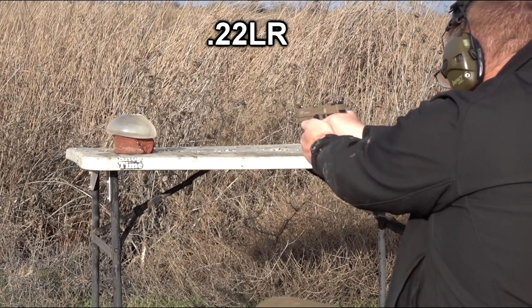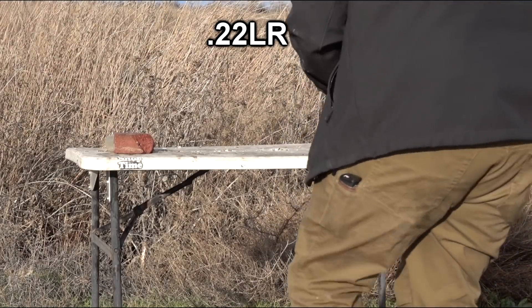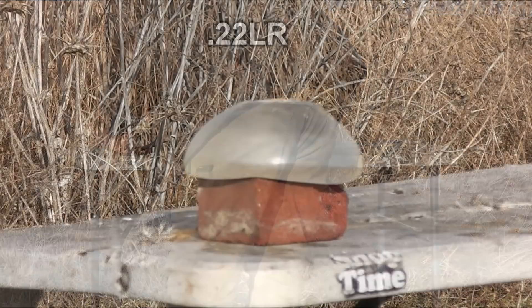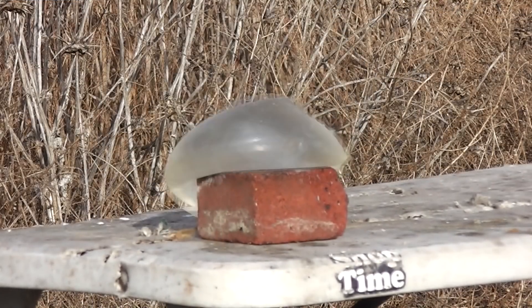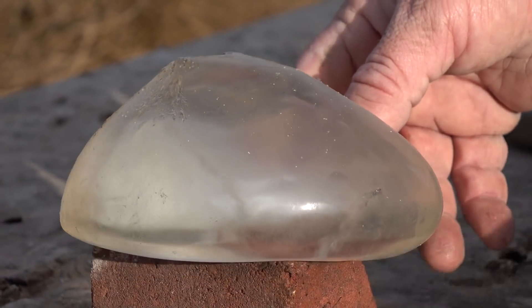Okay, I'm ready. Alright, here we go — a .22. It didn't stop a .22. It didn't stop.